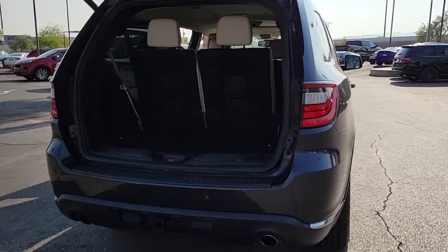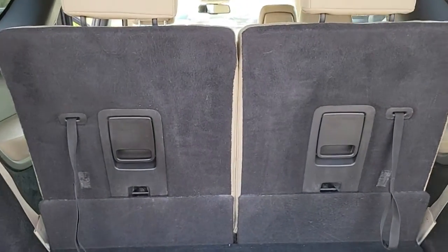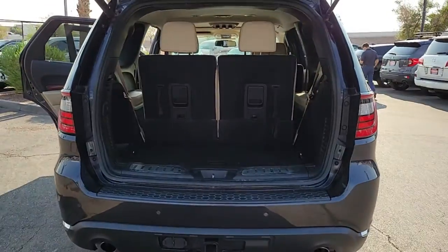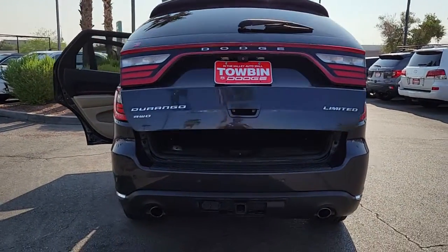Its bold power, uncompromising capability, and technology that prioritizes passenger safety and comfort make it the go-to SUV. These are just some of the great options this vehicle comes with — backup camera, seriously powerful, stylishly comfortable. The Durango awaits.